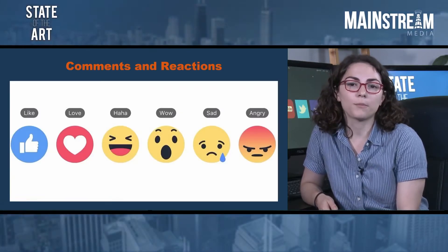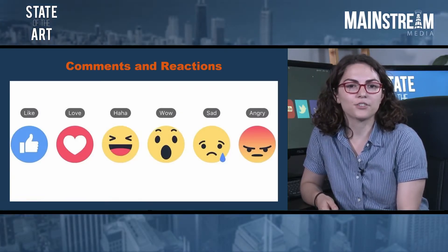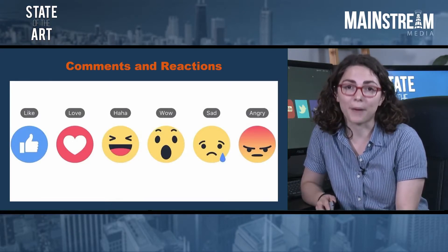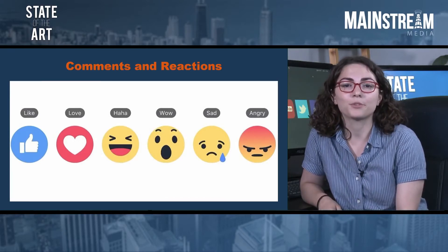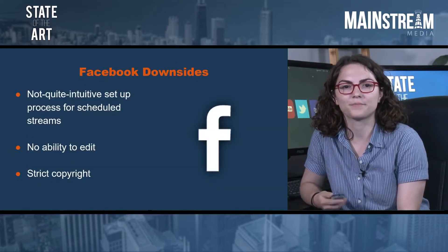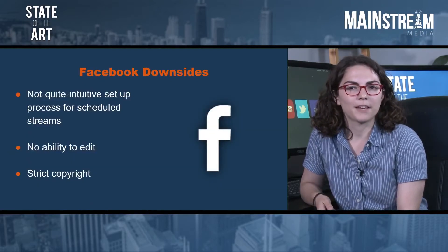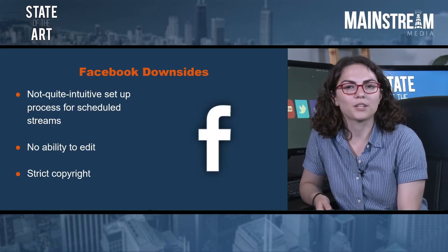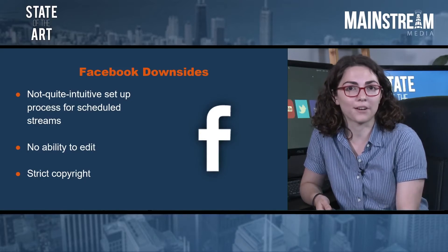Facebook Live offers a robust commenting and reaction feature, so your audience's reactions float on top of the live stream. Setting up and managing a stream is pretty easy, and a new paired encoder feature makes it simple to produce content for brands that may have locked down administrative privileges. Some of the difficulties that Facebook presents are a not-quite-intuitive setup process for scheduled streams, which makes working in conjunction with a client's social media team very important.